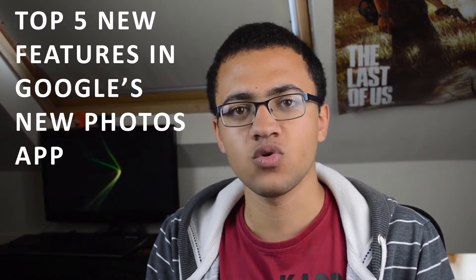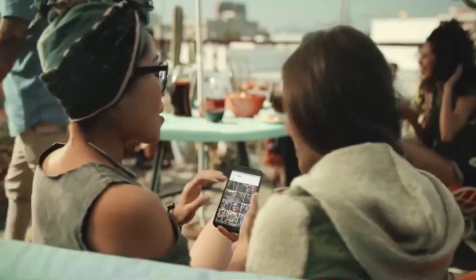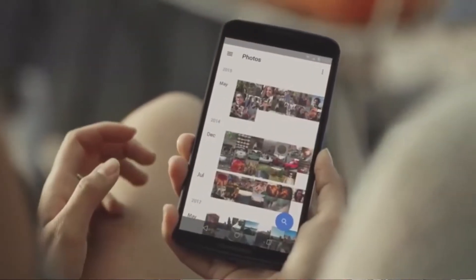Hi YouTube, this is Amir Matani here for Stag96, and in this video I'm going to be giving you my top five new features in the new Photos app by Google. This Photos app came out yesterday and is available from the link down in the description below. It brought along a whole range of new features and it's not connected to Google Plus anymore, so there are a whole other features in that area. Watch on to find out what they are.